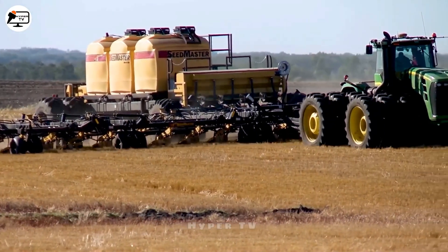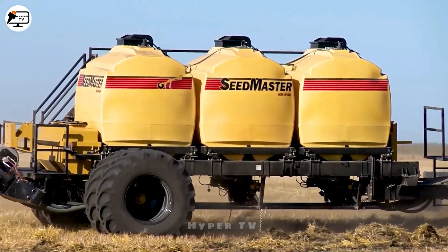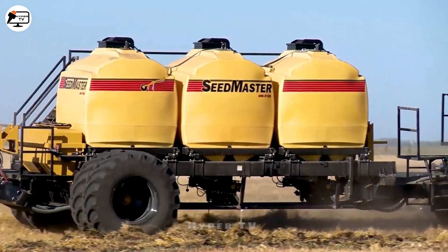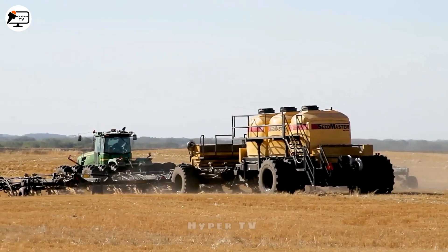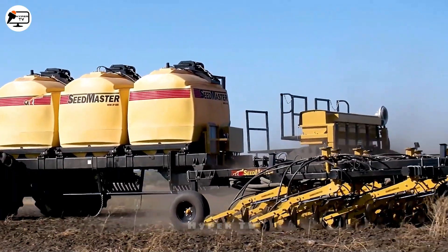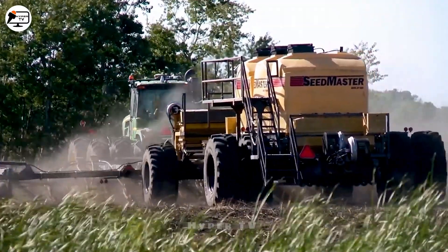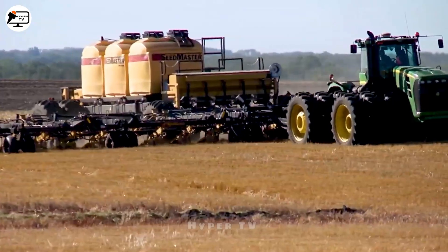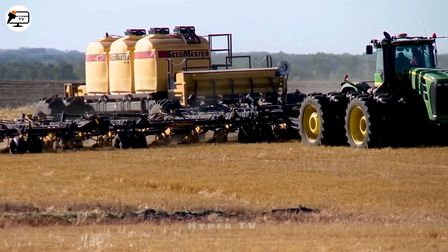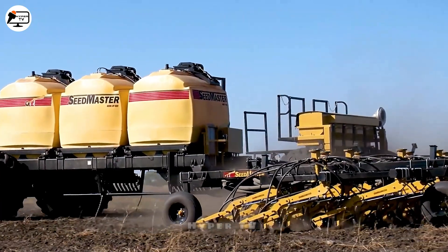Let's delve into the Nova XP 820 Cedar within the Seedmaster system, a masterpiece straddling industry and art. It's more than metal and gears, imbued with advanced technology and surgical precision. The Nova XP 820 Cedar, a product of engineering and devotion, tells a story of thoughtfulness woven into every stitch, seen through the eyes of an earnest farmer.